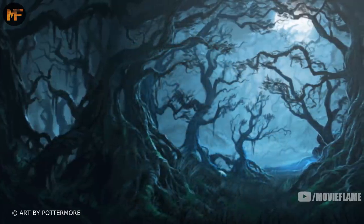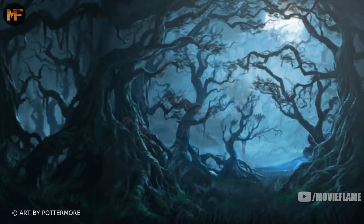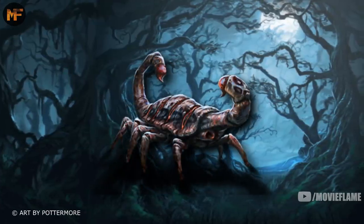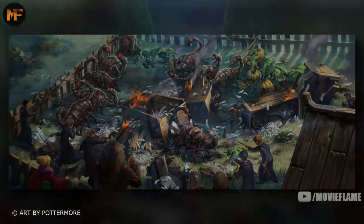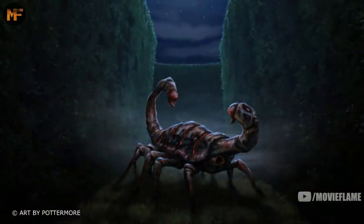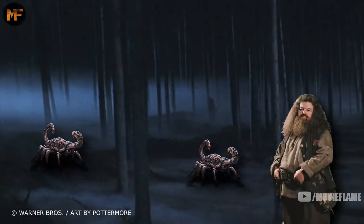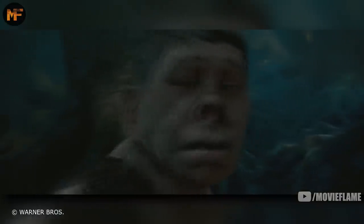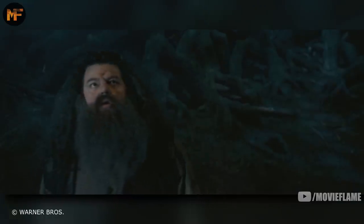There were a few creatures that weren't originally in the forest, but were added during the events of the series. One of those creatures is Blast-Ended Skrewts. They were raised by Hagrid's Care of Magical Creatures class, and a few of them were used in the third task of the Triwizard Tournament as part of the obstacles in the maze. After that, Hagrid released them into the forest. Hagrid added a giant to the mix as well, when he brought his half-brother Grop home from the mountains, because he was being bullied by the other giants.